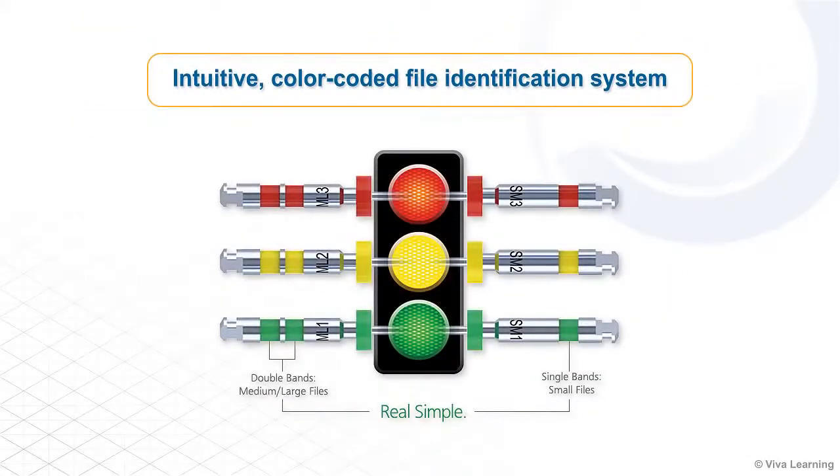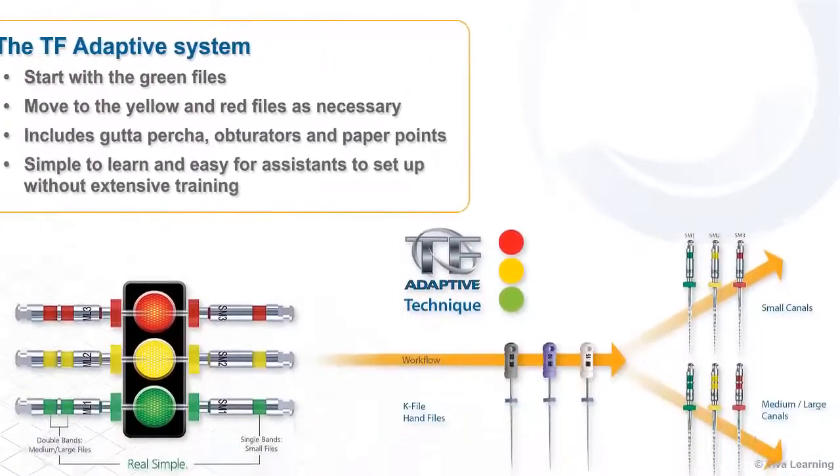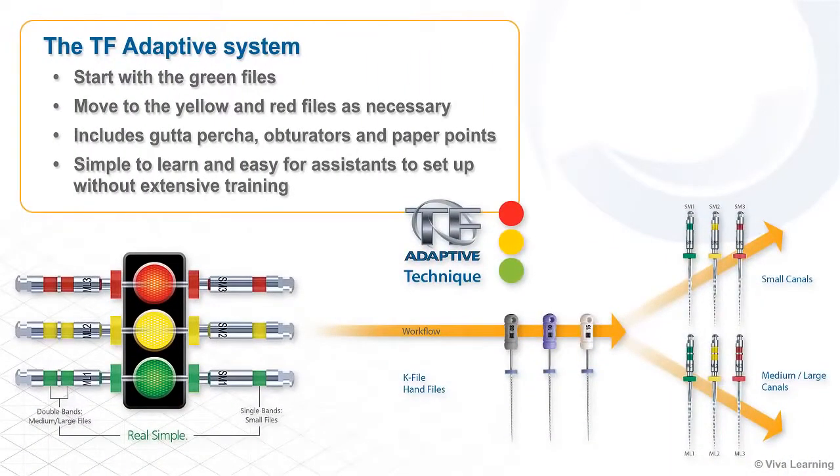The TF-Adaptive system takes the guesswork out of root canal therapy with an intuitive color-coded file identification system that works like a traffic signal, going from green to yellow to red. Clinicians start with the green files and move to the yellow and red files as necessary, depending on the size of the canal. This file system, which also includes gutta percha, obturators, and paper points, is simple to learn and easy for assistants to set up without extensive training.